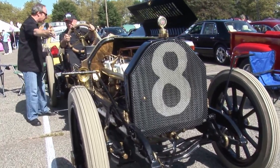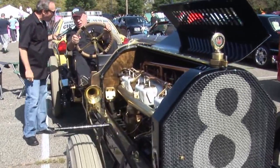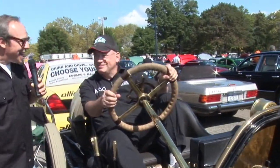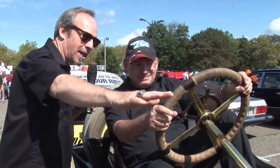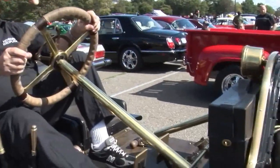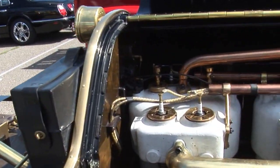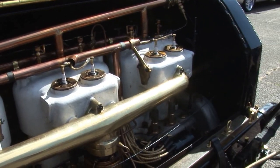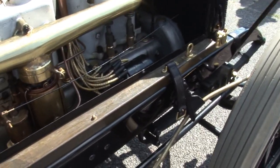This is absolutely incredible — the size of this engine. What are we looking at here? It's a six-cylinder, 100 horsepower, about 680 cubic inches. Some of the advanced technology at the time with the plugs right up on top of the head. It's dual ignition because this was built as a race car — they wanted dual ignition just in case one of the plugs came undone.